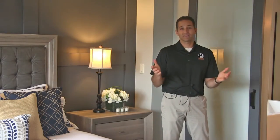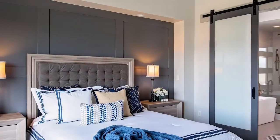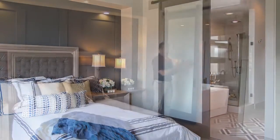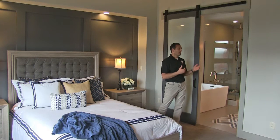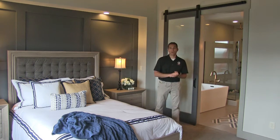One of the spaces that everyone will be talking about is the master suite. It's got a warm, masculine, contemporary feel with some great features like the barn door to the master bath, some amazing plumbing fixtures. And one of the coolest things is that it all flows right back out to the rest of the home.